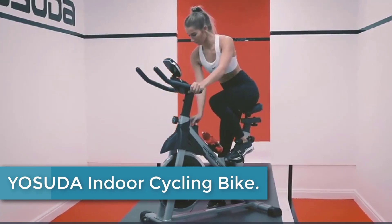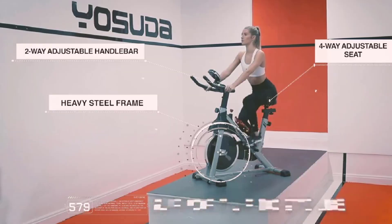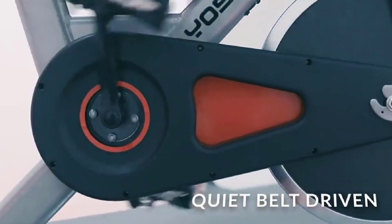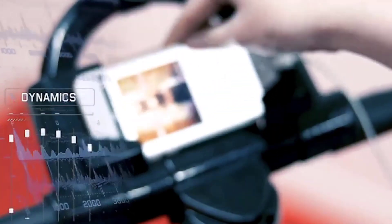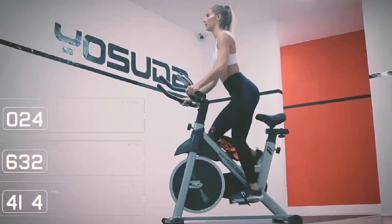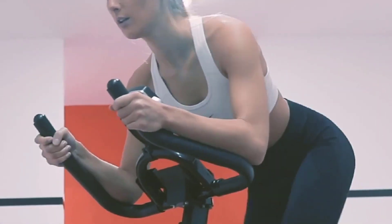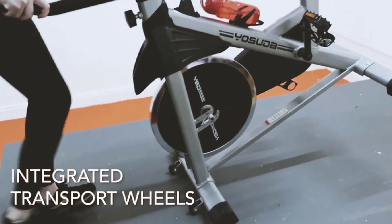Moving to number 3: the YOSUDA INDOOR CYCLING BIKE MAGNETIC STATIONARY BIKE. This is a high-quality exercise bike designed for indoor cycling enthusiasts. It features a sturdy frame and a smooth, quiet magnetic resistance system that provides a challenging workout experience. The bike comes with an iPad mount, allowing you to attach your device and enjoy entertainment or access fitness apps while working out. The ergonomically designed seat cushion ensures comfort even during extended sessions, and adjustable resistance levels along with a fully adjustable seat and handlebars accommodate users of various heights and fitness levels.